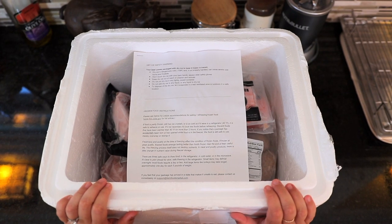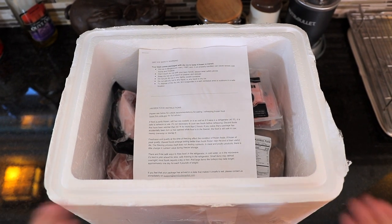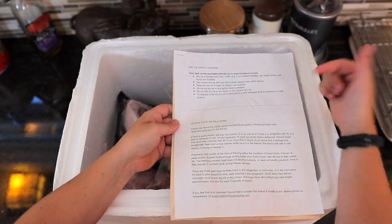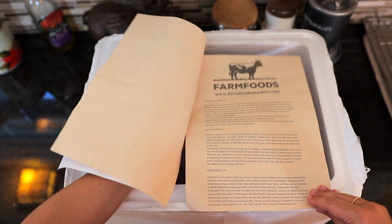First off, I want to say everything is going to be coming frozen and it's going to have dry ice, so you're gonna want to be very careful. Ours is already dissipated. You're going to have this little paper packet — this tells you about the dry ice, about frozen food, a little bit about Farm Foods in general, and then a little write-up about each of the farms that they work with.